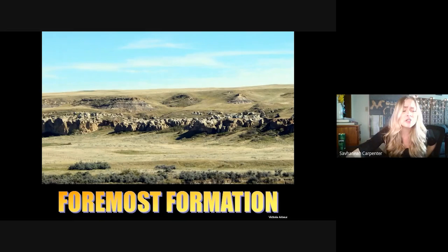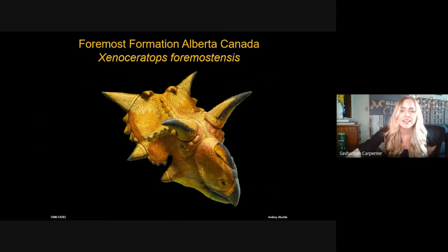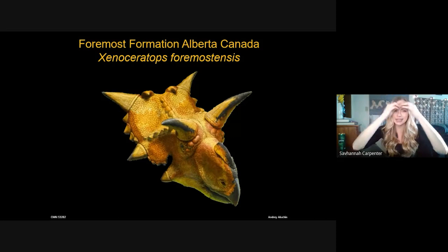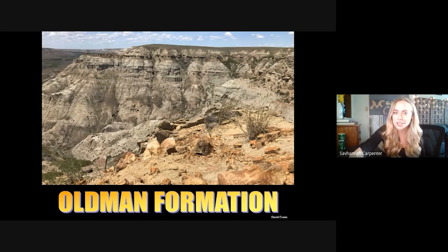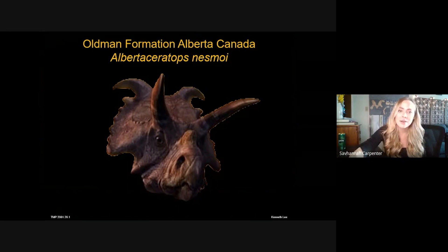We also looked at animals from the Foremost Formation in Alberta, Canada — specifically Xenoceratops foremost, about 79.5 million years of age. It has a unique frill orientation with the first epiparietals near the midline forming short, knobby projections pointing downward, and it's an overall very spiky animal with horns all over its face. Nearby, the Oldman Formation also has a good centrosaur population including Albertaceratops, an interesting centrosaur with all centrosaurian features except long brow horns, which we usually associate with chasmosaurines.